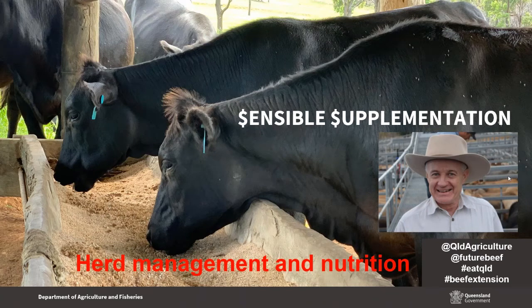Thanks Greg. Good afternoon everyone and thanks so much for joining us. So the webinar today is second in our series of three. Just a little bit about myself — I'm a beef extension officer based here in Rockhampton. We work in the areas of breeder management, cattle nutrition, genetics and grazing management. And naturally, supplementation and nutrition is a pretty important part of what we do.